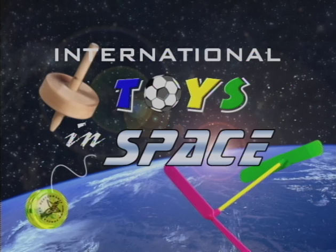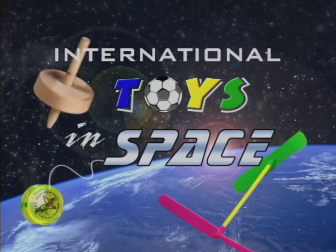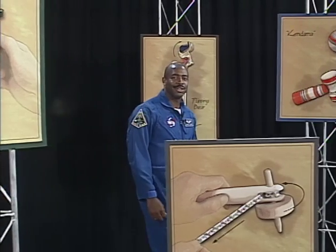Here's your host, NASA astronaut Leland Melvin. Hi, I'm Leland Melvin, NASA astronaut. Welcome to International Toys in Space.